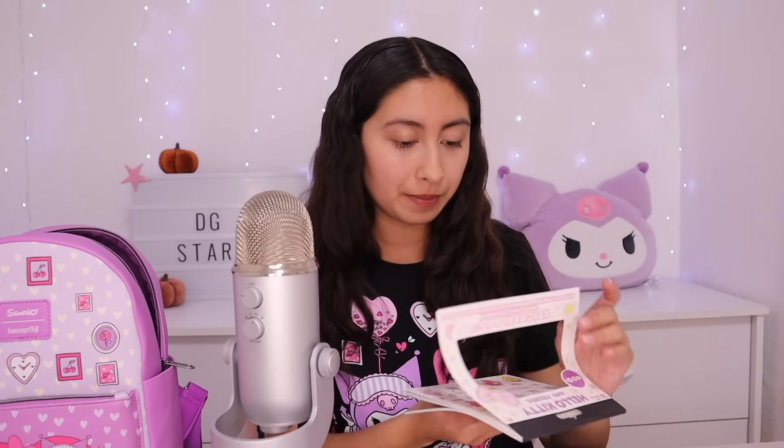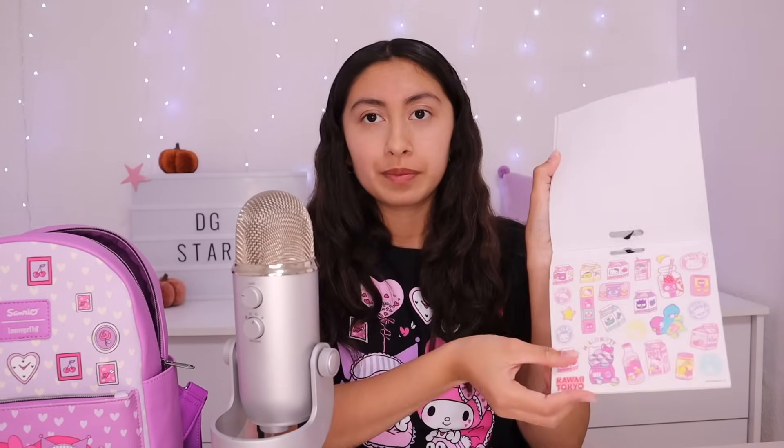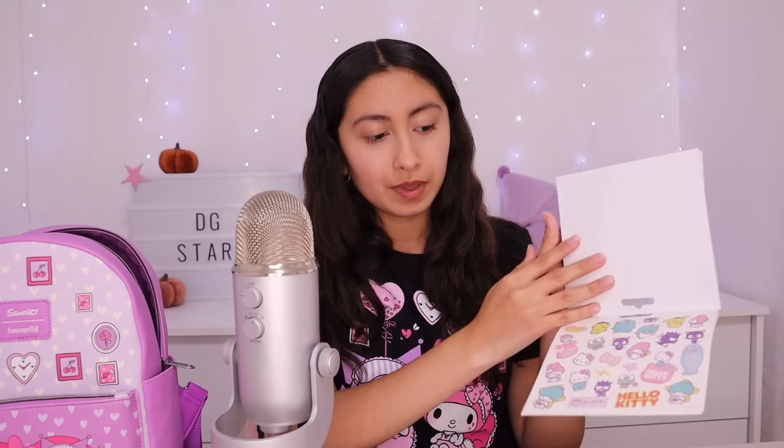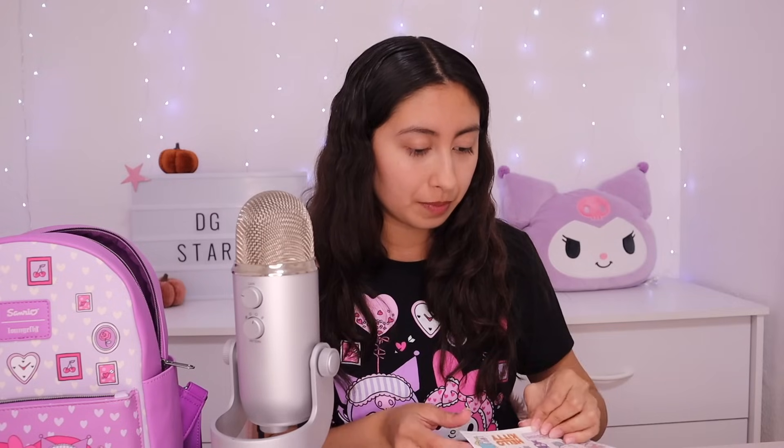Okay, let's use one. Some of them have glitter. Here, there you go.